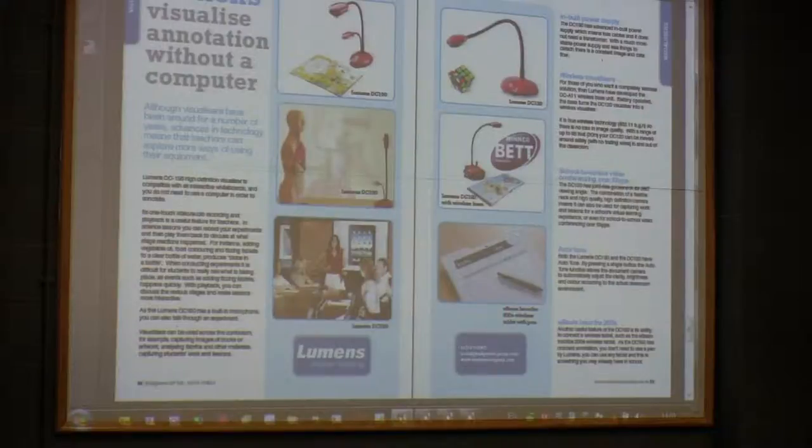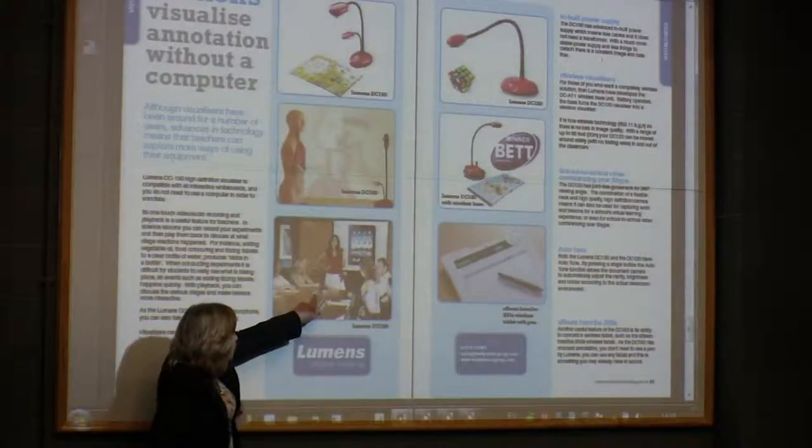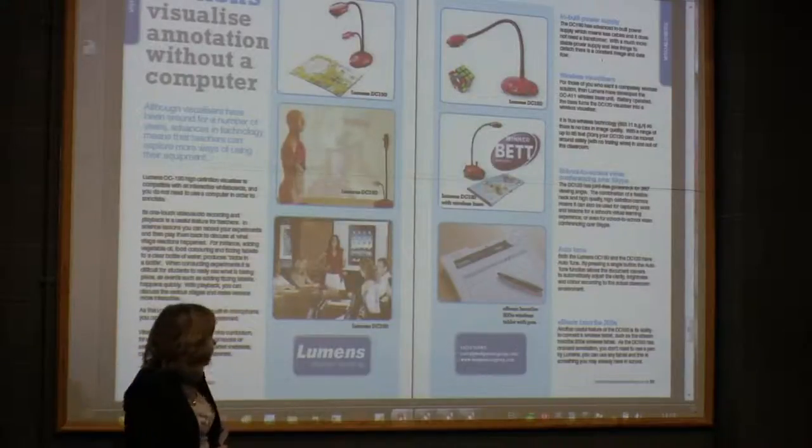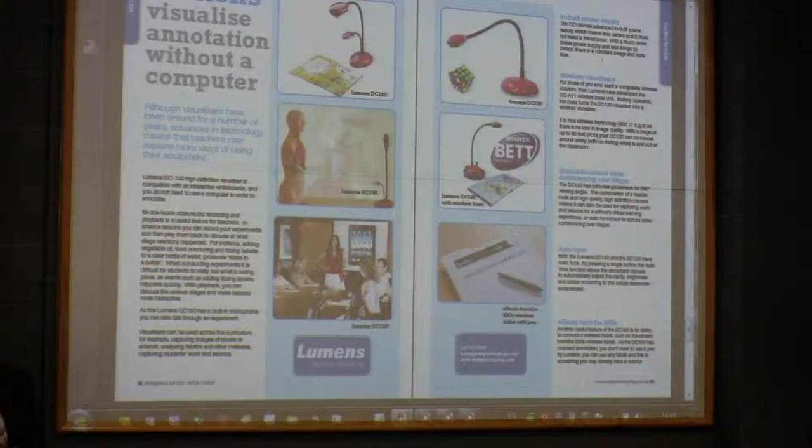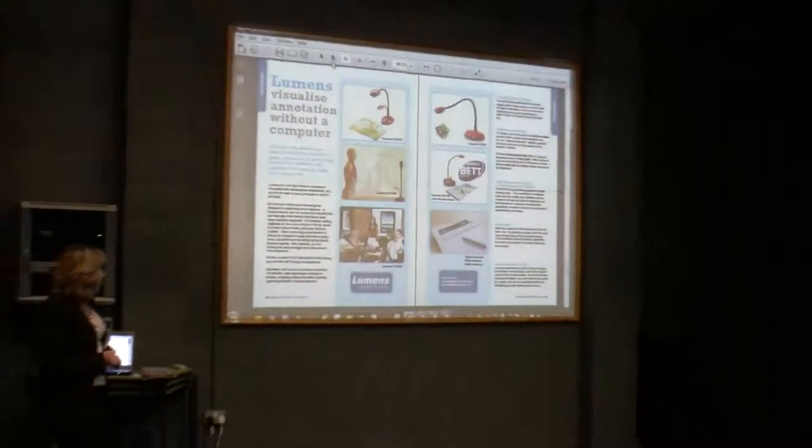Is anybody familiar with visualizers? What a visualizer actually does — it's a little device with a camera on a goose neck, and they capture images of 3D objects, such as a Rubik's cube, or pages out of a book. In this example, she's got a mobile phone and she's projecting it onto the screen so people can talk about where the products are. There's also a little device called a wireless graphic tablet. You can plug that into the side of the visualizer, and it will allow you to annotate — she could pick up the pen and annotate over that mobile phone image and explain what she's doing.